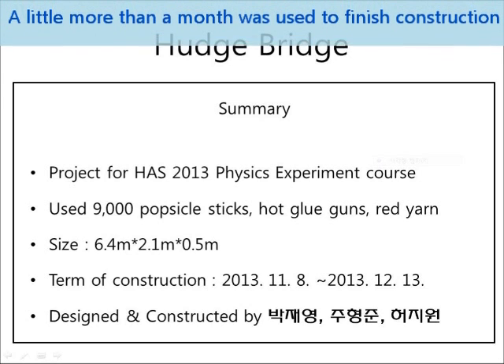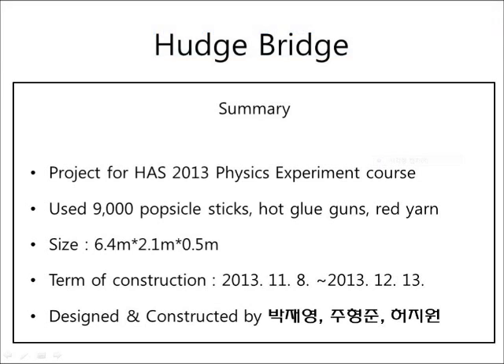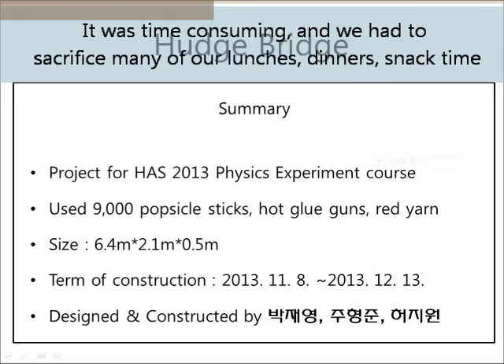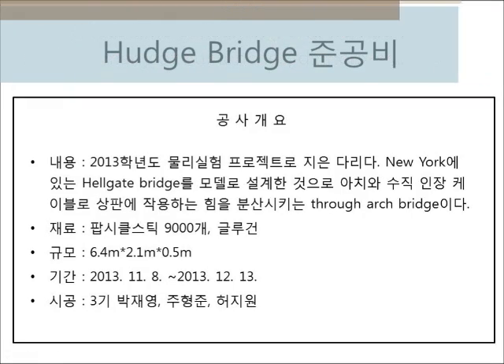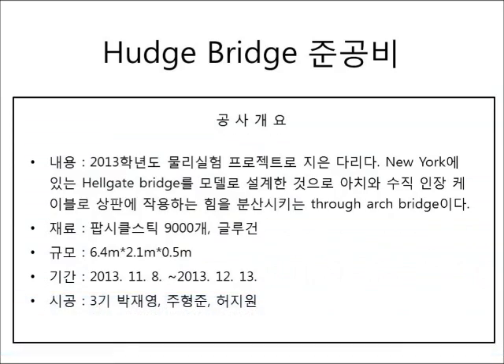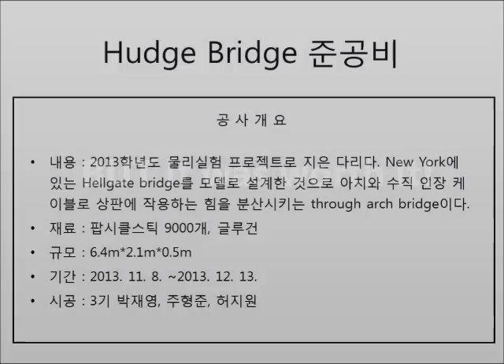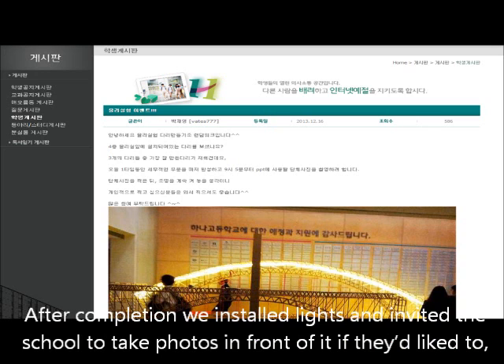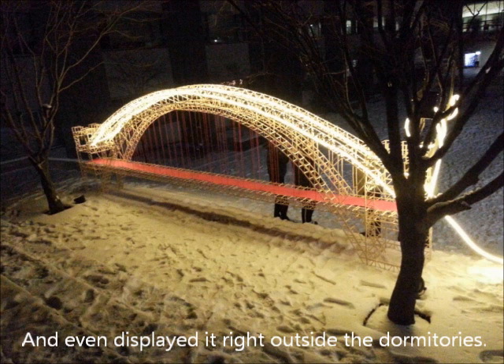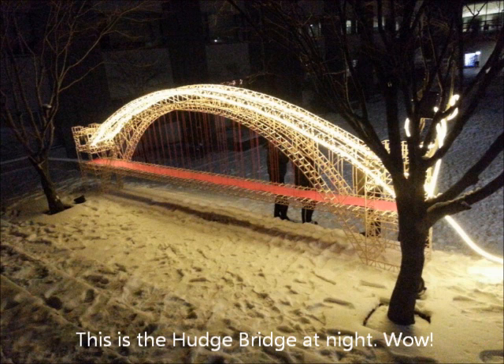A little more than a month was used to finish construction, from November 8th to December 13th. It was time-consuming, and we had to sacrifice many of our lunches, dinners, snack time, and sometimes even study hall time — but it was worth it. After completion, we installed lights and invited the school to take photos in front of it. We even displayed it right outside the dormitories. And this is the Hutch Bridge at night.